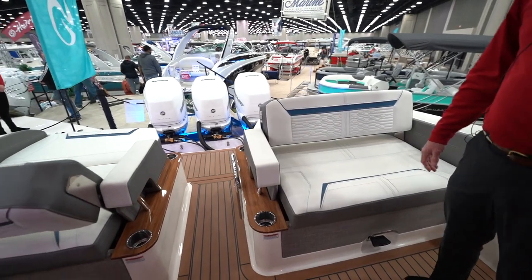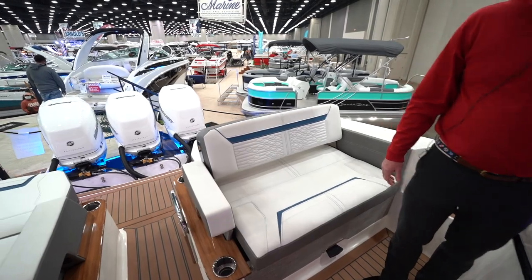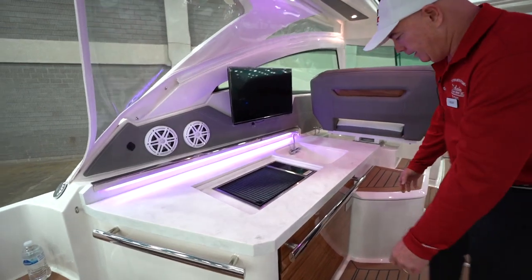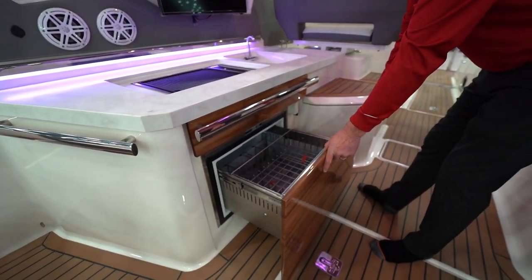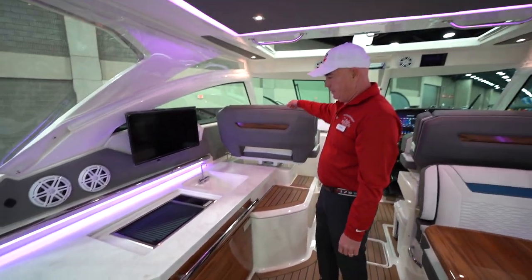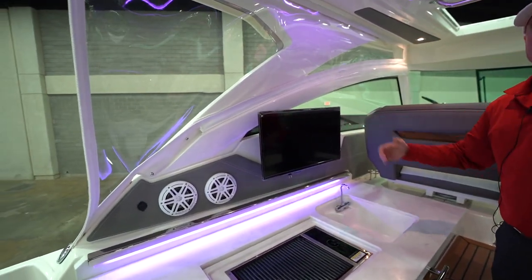This one is right around $700,000. Here we've got an electric grill. This boat is also outfitted with a refrigerator drawer, and there's also a second optional refrigerator drawer in the front, along with a sink and TV set.